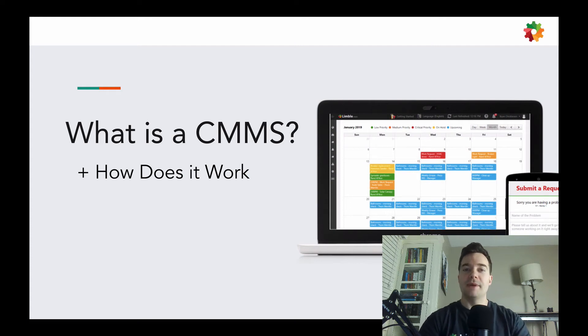Hey there, Josh here from Limble CMS. In this video, we'll be going over what is a CMMS and how does it work? CMSs are so important for facilities to use today in order to make their workflows more efficient. There are many ways that they do that because they're usually all-encompassing products with many different features, being able to handle everything from preventive maintenance to asset lifetime value.